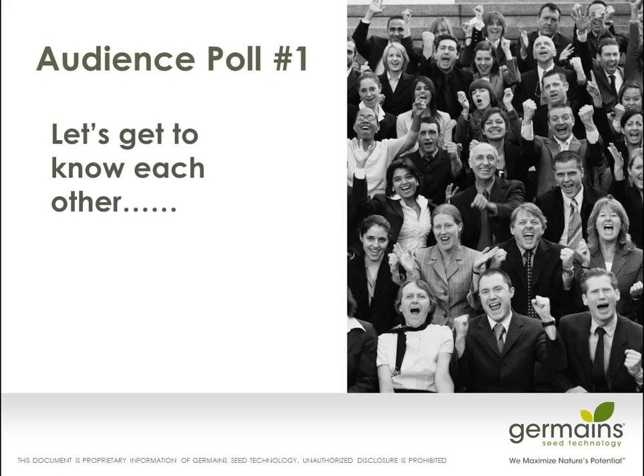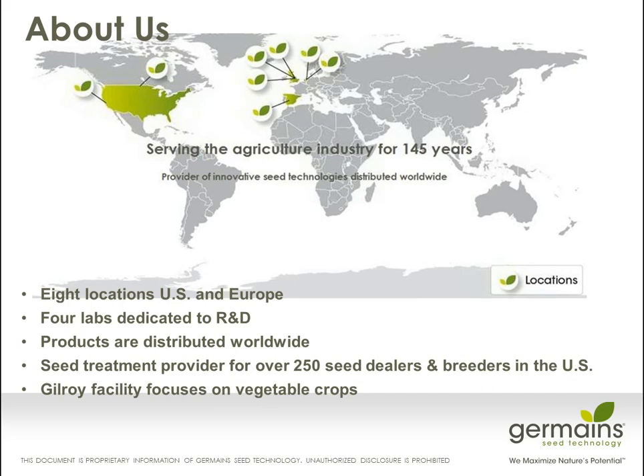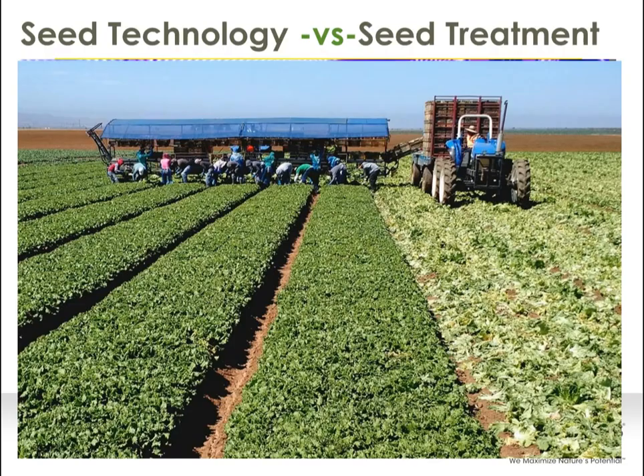I hope you had enough time to answer those questions. We're going to continue on and talk about Germaine Seed Technology. We operate in eight different locations between the U.S. and Europe. We have four different labs dedicated to developing innovative new products. The focus in R&D is all about collaborating with our customers, specifically growers and seed producers, to find seed treatments that provide real service and value. Our products are distributed worldwide, and we work very closely with over 250 seed dealers and breeders in the U.S. The operations I'm focused on in Gilroy focuses really on vegetable species.